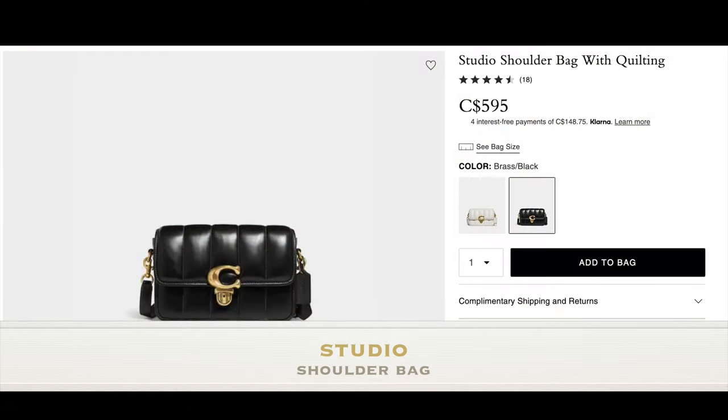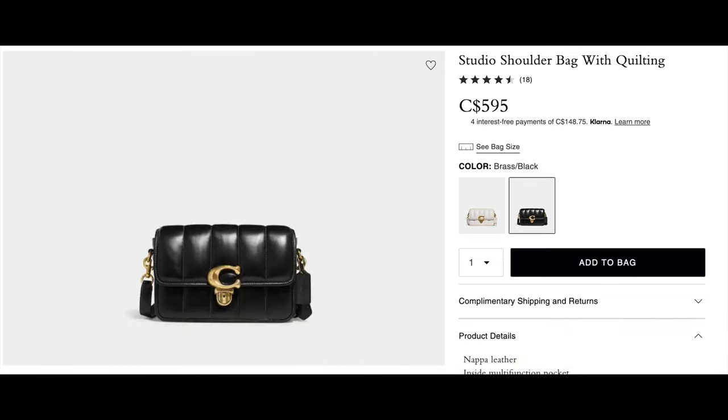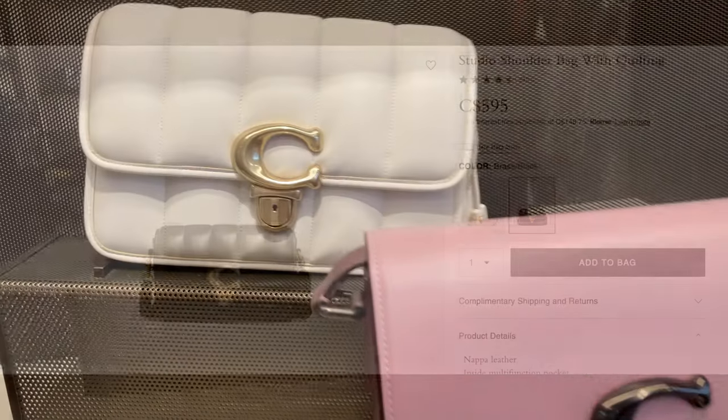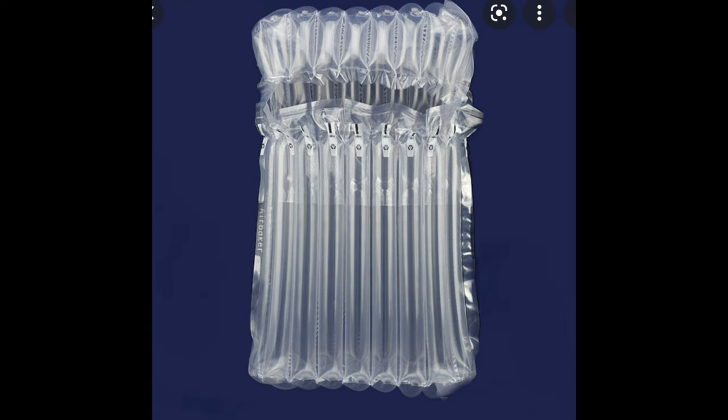The next one I want to talk about is the Studio Shoulder Bag with quilting, around $595 Canadian on the Coach website. I'm personally not a big fan of the bag, but I do like the size and the gold hardware makes it a little bit more classy. It's made of Napa leather and has a signature push-lock closure, and it's very spacious inside. My only con is that it does remind me a little bit of the insulation foam you find stuffed inside packaging boxes. So that's why I don't feel as compelled toward it, but it looks very functional. If it weren't for the vertical line structure, it would totally be on my wishlist.